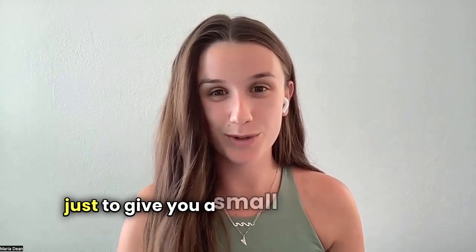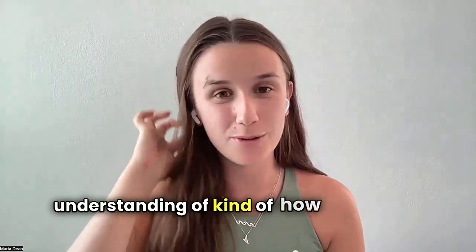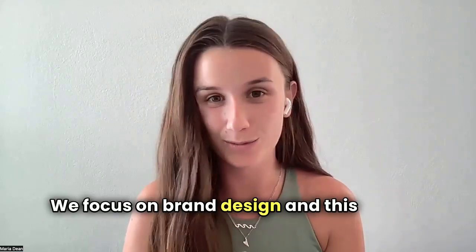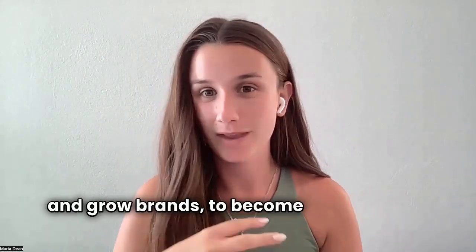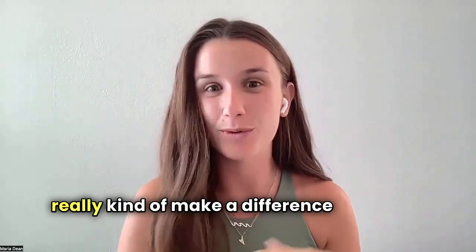I thought it'd be great to have a video just to give you a small introduction on what we do, so you have an understanding of how the process will work. We're a design agency and we focus on brand design. The basis of what we do is grow brands to become leaders in the industry and really make a difference with what we're doing.